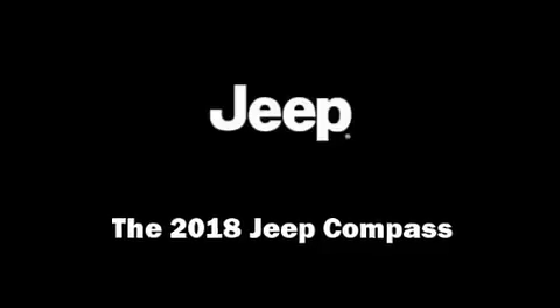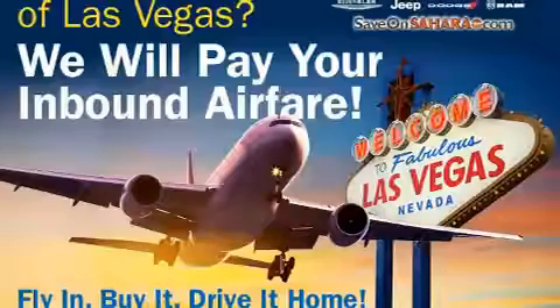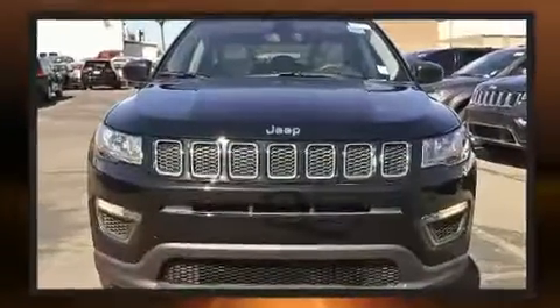Step into the 2018 Jeep Compass. Under the hood, you'll find a four-cylinder engine with more than 170 horsepower, providing a smooth and predictable driving experience.